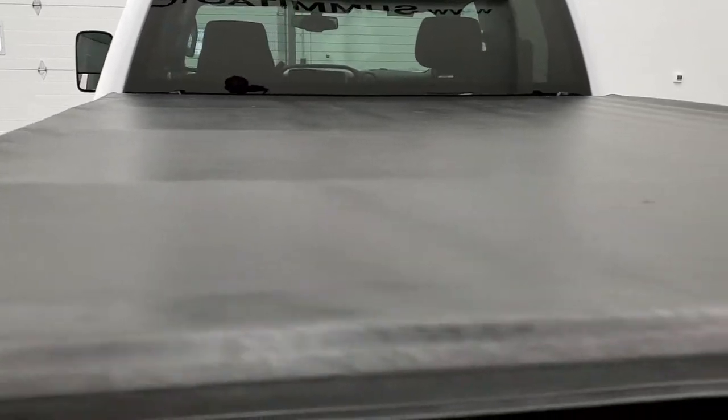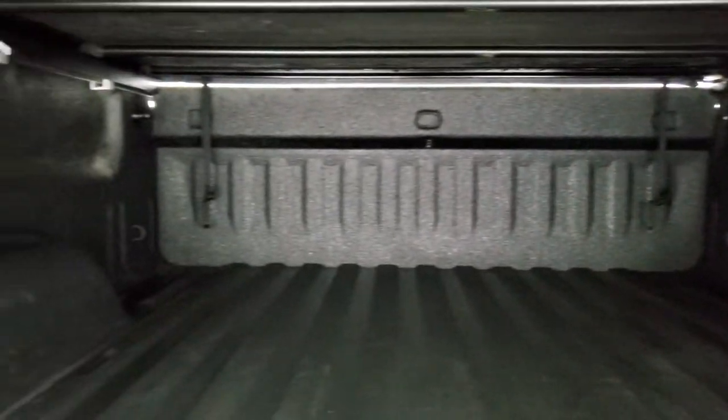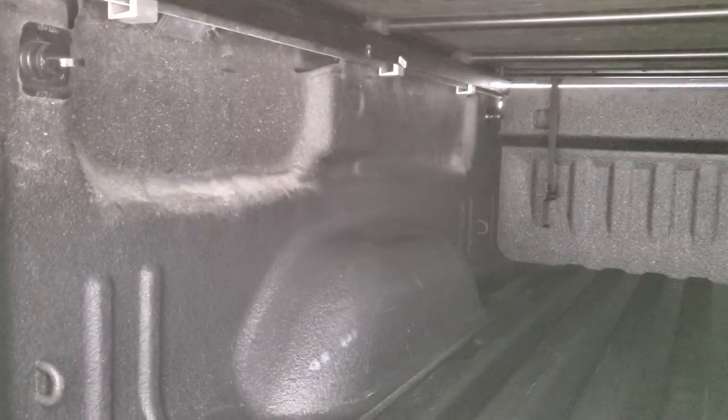No rips or tears on the tonneau cover — looks pretty good. And it comes with a spray-in bed liner. You do get LED bed lighting. The bed itself is in really nice condition — really nice spray-in, kind of got a little grippy texture to it.